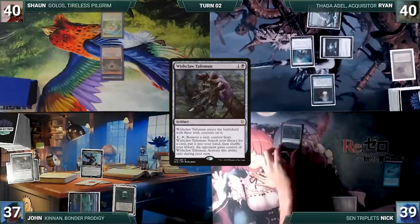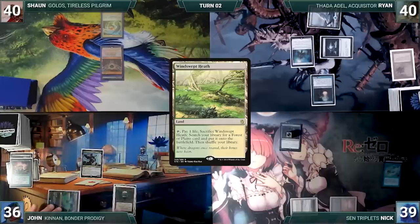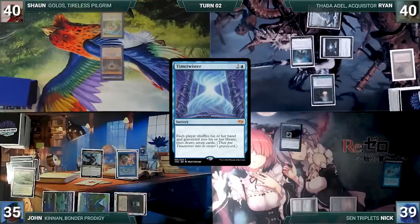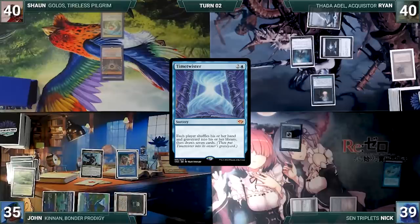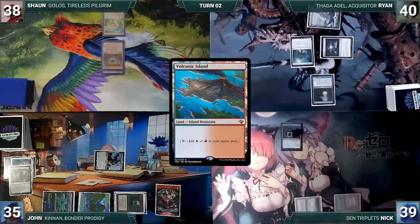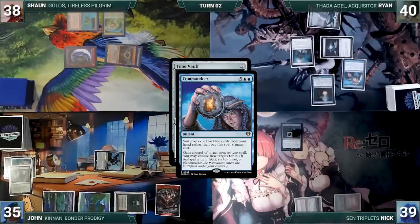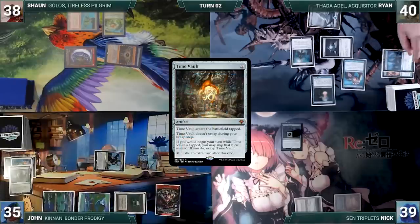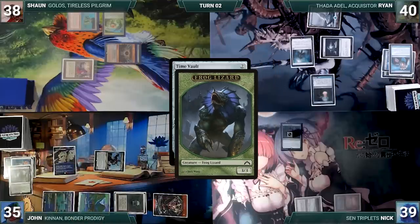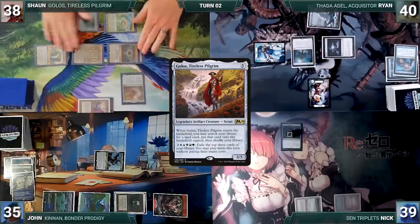Nick draws, plays Underground Sea, casts Wishclaw Talisman, and passes. John draws, taps Yavimaya Coast to cast Brainstorm, draws three and puts two back, plays Windswept Heath, cracks it to fetch Tropical Island, casts Time Twister — each player shuffles their hand and graveyard and draws seven. He casts Mox Diamond discarding Verdant Catacombs, then attacks Sean with Kinnan. Sean draws, plays Volcanic Island, casts Time Vault — Ryan casts Commandeer for its alternate cost exiling two blue cards, targeting Time Vault and gaining control of it. John casts Rapid Hybridization targeting Thada Adel, destroying her and creating a 3/3 Frog Lizard. Time Vault resolves and Sean casts Mana Crypt, Mana Vault, then Golos, Tireless Pilgrim fetching Tolarian Academy tapped.